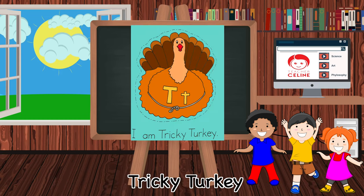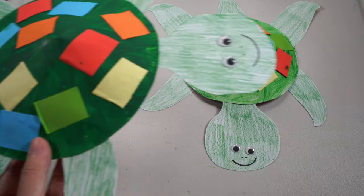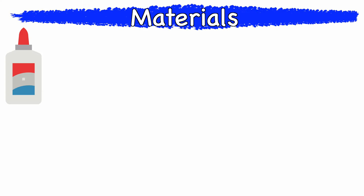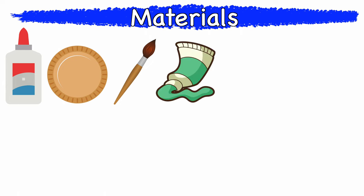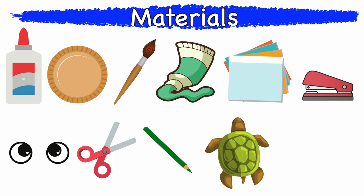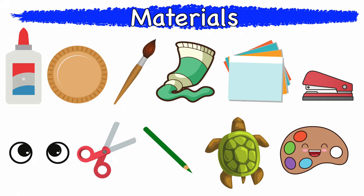Did you guys enjoy our story for today? Now, let's do a simple paper plate turtle craft. Here are the materials that we will need: glue, paper plate — if you don't have a paper plate, just use white paper — paint brush, green paint, cut out colored paper, stapler, googly eyes — if you don't have googly eyes, you can just use marker — scissors, green colored pencil, template for the head of the turtle, the front legs, the hind legs, the tail, and paint dish.